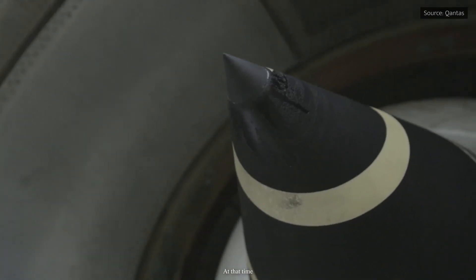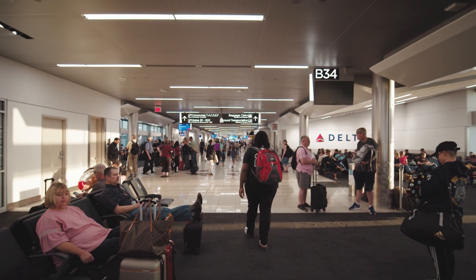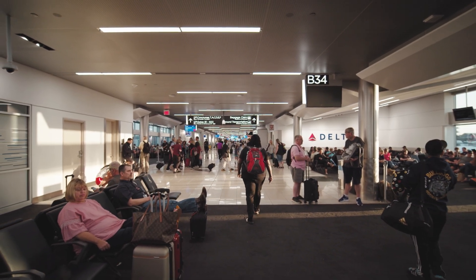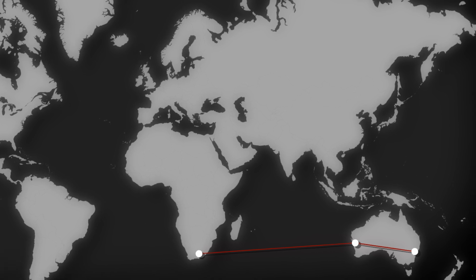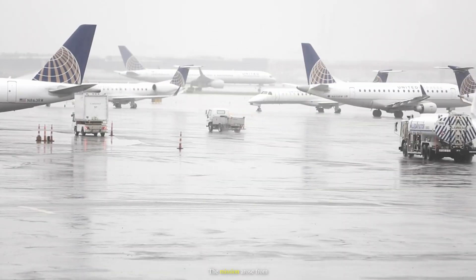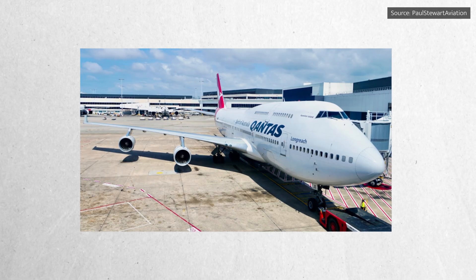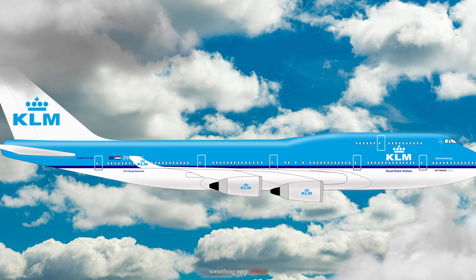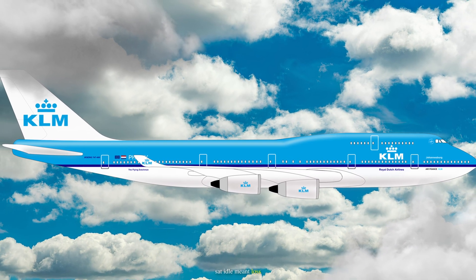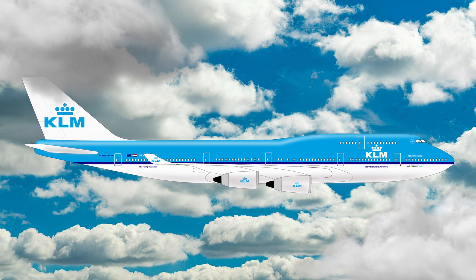At that time, plane spotters and airport staff were stunned. Photos were snapped, and videos quickly spread across media. The mission arose from a pressing operational problem: another Qantas 747 in Johannesburg had suffered an unserviceable engine. In aviation, time is seen as something very critical. Every hour the aircraft sat idle meant loss of revenue, stranded passengers, and mounting pressure on the airline.